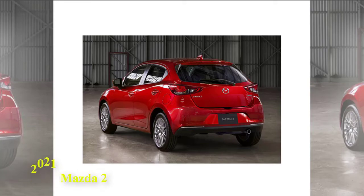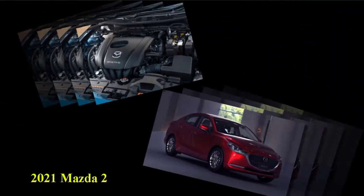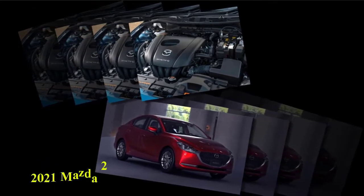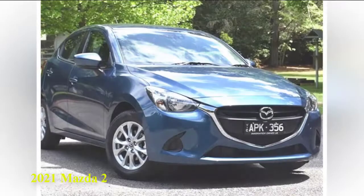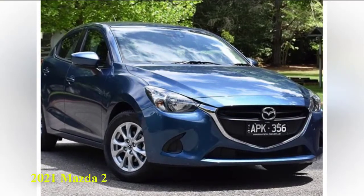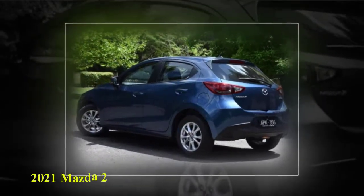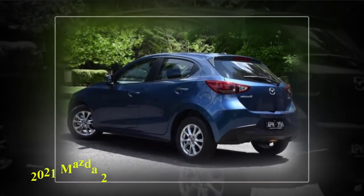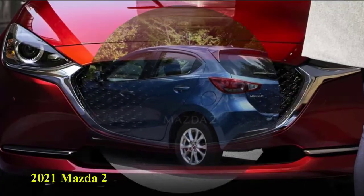The Mazda 2's powerful factors are evident simply by considering it. Competitive design, daring shades, and an extended checklist of regular characteristics give it a leg up on more costly choices, as does its standing on twisting roadways. Supplied in a single five-entrance hatchback setup, the Mazda 2 is not as adaptable as the Ford Fiesta, Kia Rio, or Nissan Versa.